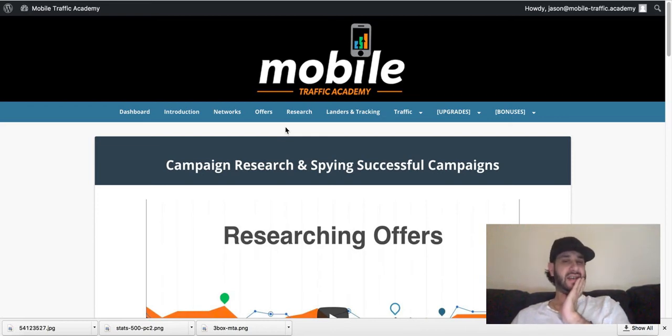This course is really jam-packed with a lot of information. So if you're looking for a way to drive mobile traffic to your CPA offers, this is an awesome course. I highly recommend grabbing Mobile Traffic Academy. If you want to grab it, you can just inbox me or comment below this post and I'll shoot you the link to your inbox. I highly suggest grabbing this.